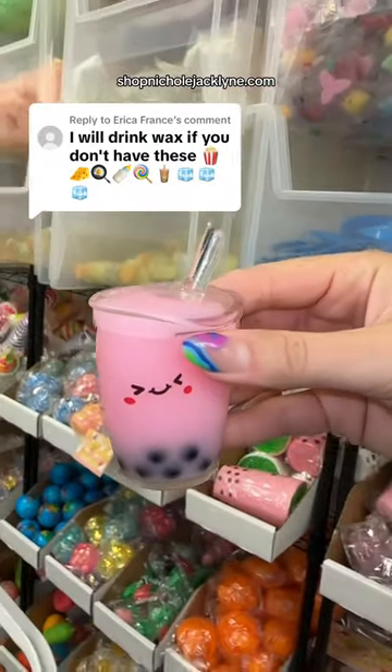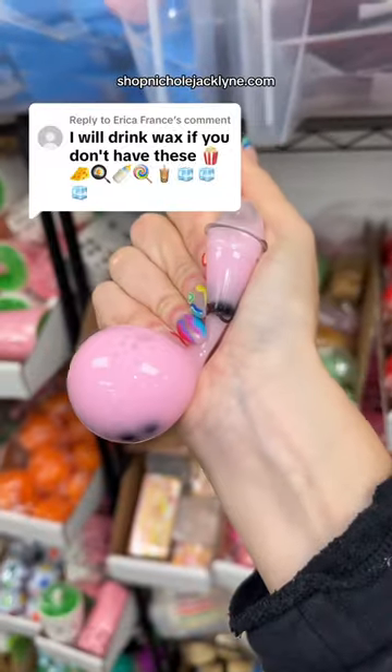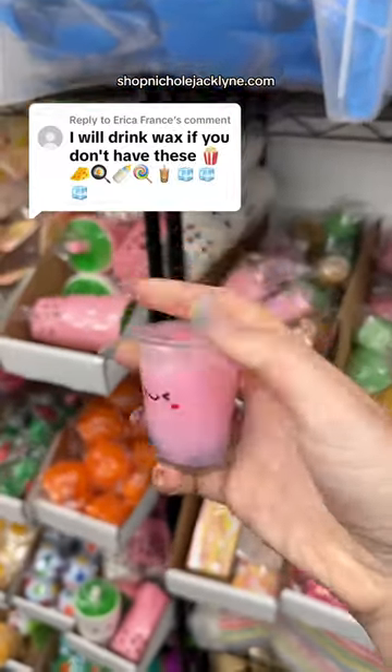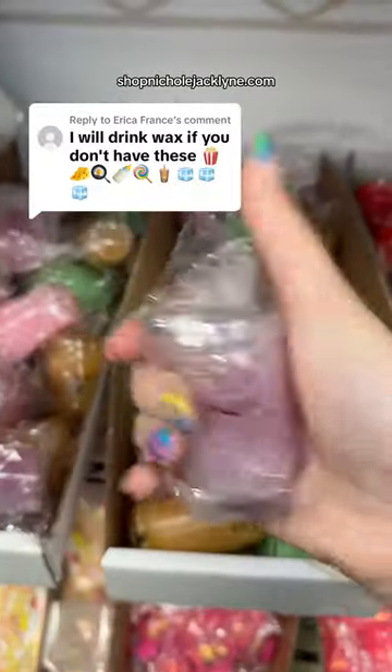You're going to drink wax if I have those emojis and fidgets? This is my brand new boba stress ball. How cool is it? They come in four different colors. They're so cool.